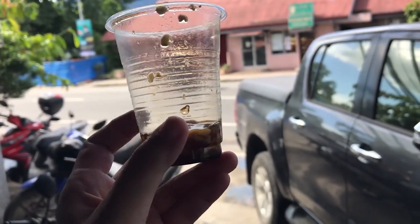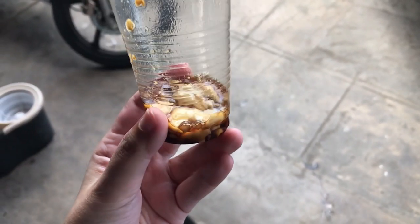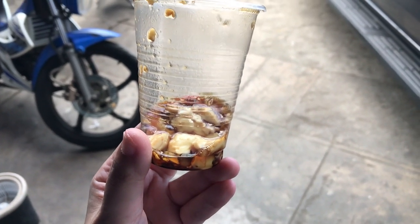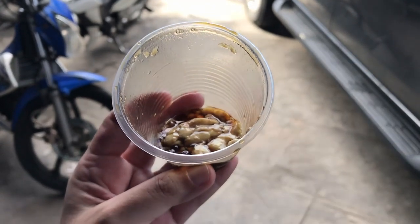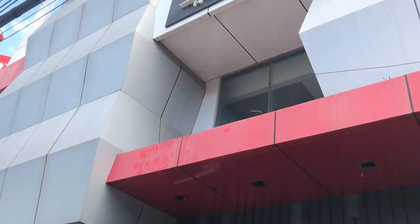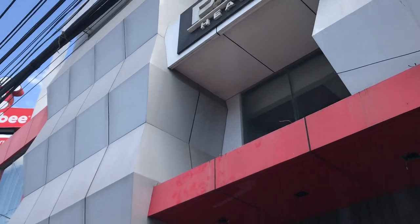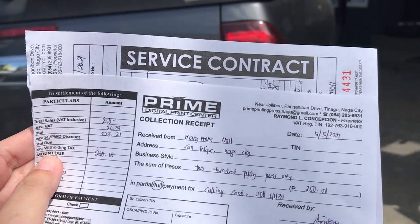I was also able to buy a cup of taho. This is a super favorite Filipino drink, usually available only in the mornings, from men who go around neighborhoods with their large containers of tofu, syrup, and pearl beads. I got my service contract and the basic white business cards cost me only 250 pesos for a pack of 100. I can pick up the cards by the next day.